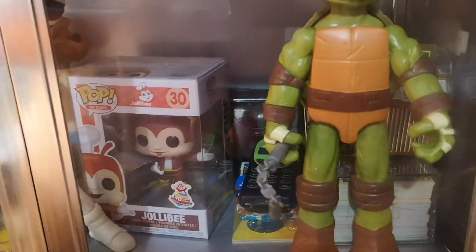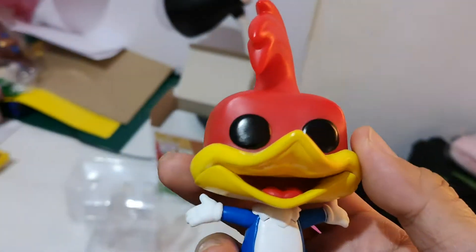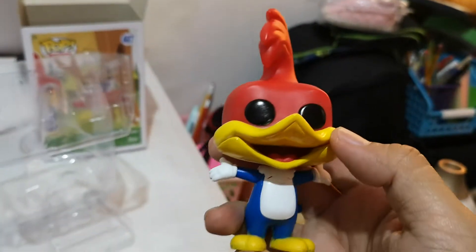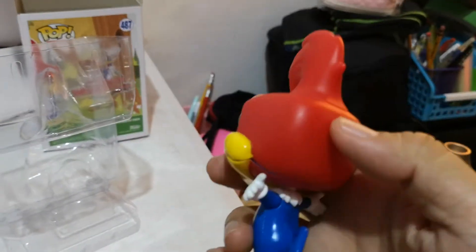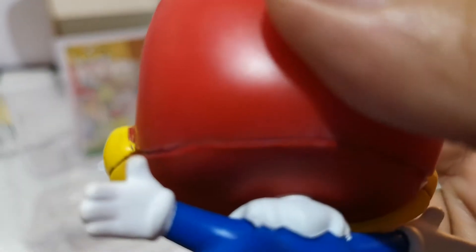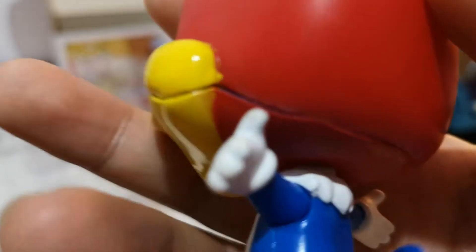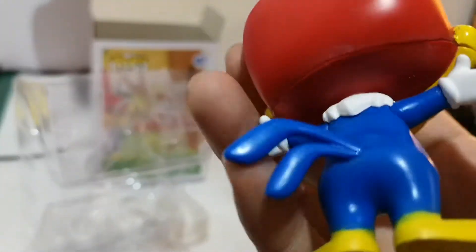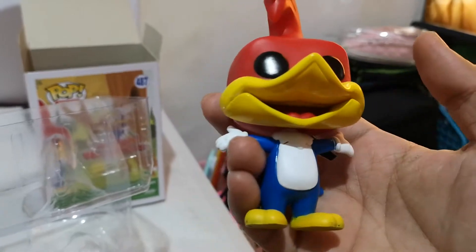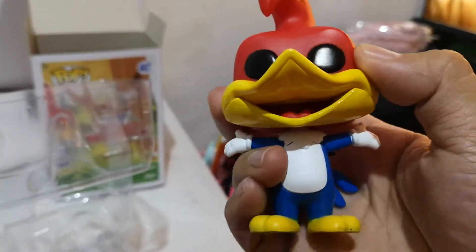The head actually moves! This is my second Funko Pop as I mentioned. My first one is a Jollibee — that one's cool too. Now you can see him properly. The connections on the figure — it seems like they're not that tightly connected, there are some openings there. It's a cool toy. I want to pose him but I can't quite manage it.